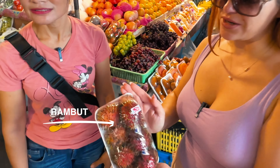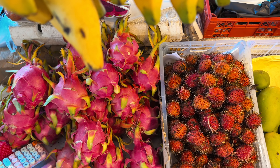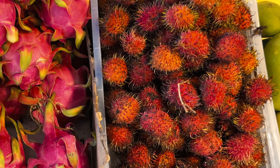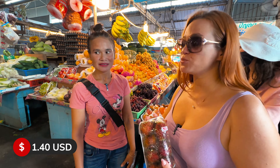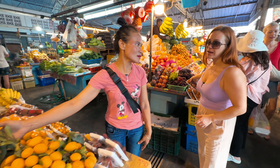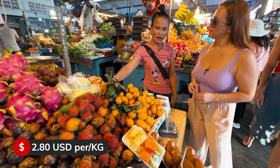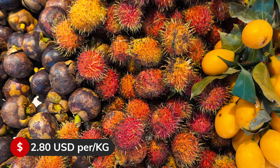This is a rambutan. It sort of tastes like lychee but with a slightly firmer texture. This package is 50 baht, but you can also buy it by the kilo — today it's 100 baht per kilo.